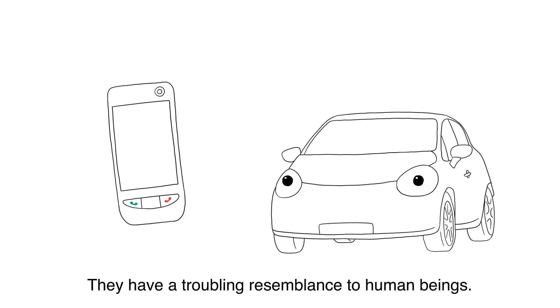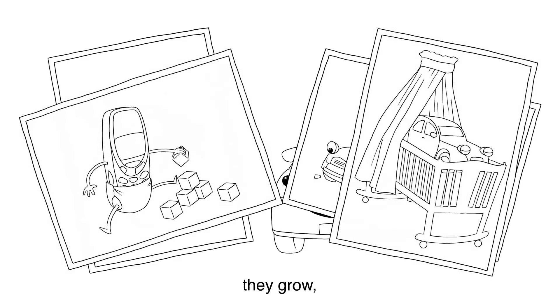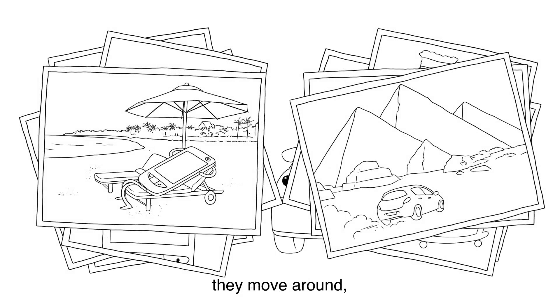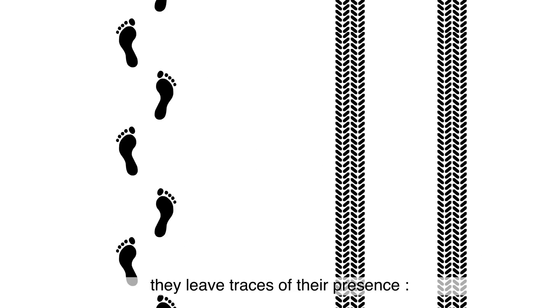Eco-design. Look at these products. They have a troubling resemblance to human beings. Like all human beings, they are conceived and born, they grow, they change, they move around, and one day they disappear. And like all human beings, they leave traces of their presence.